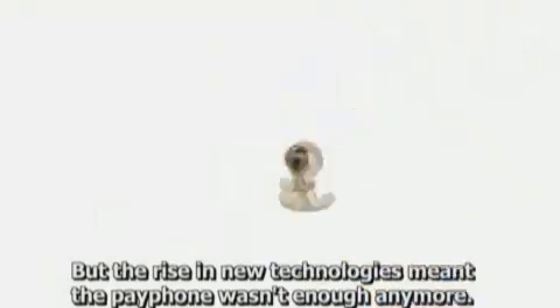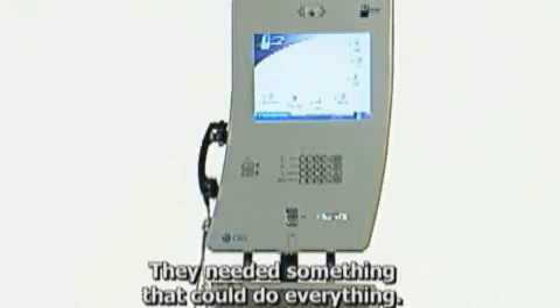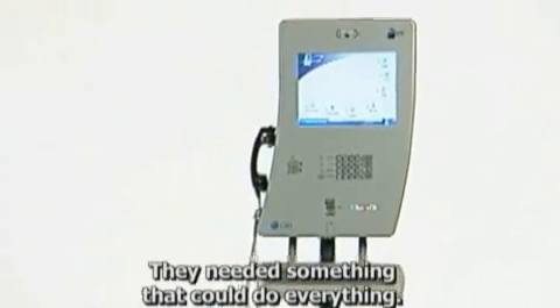Once there was a payphone, but the rise in new technologies meant the payphone wasn't enough anymore. People needed more from public communications access. They needed something that could do everything.